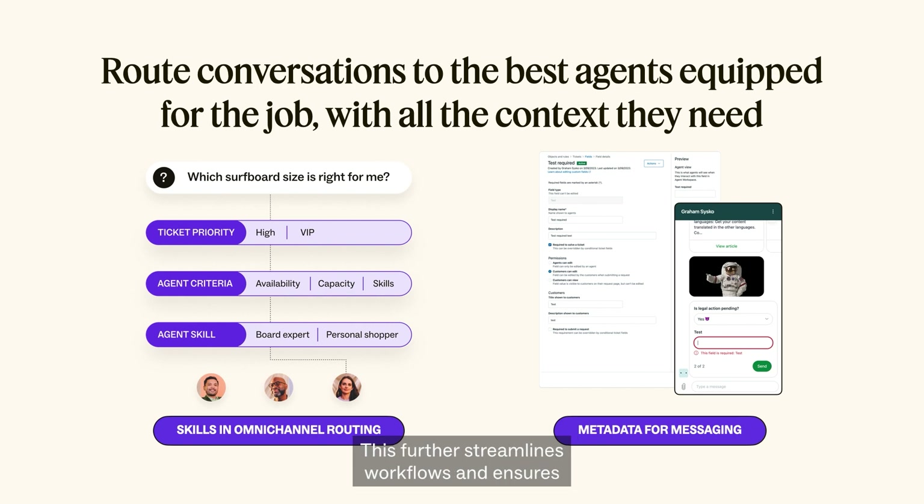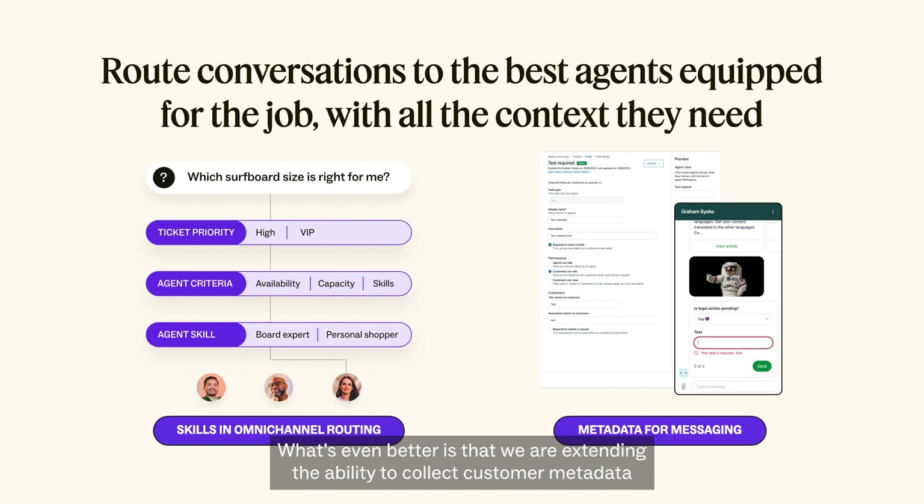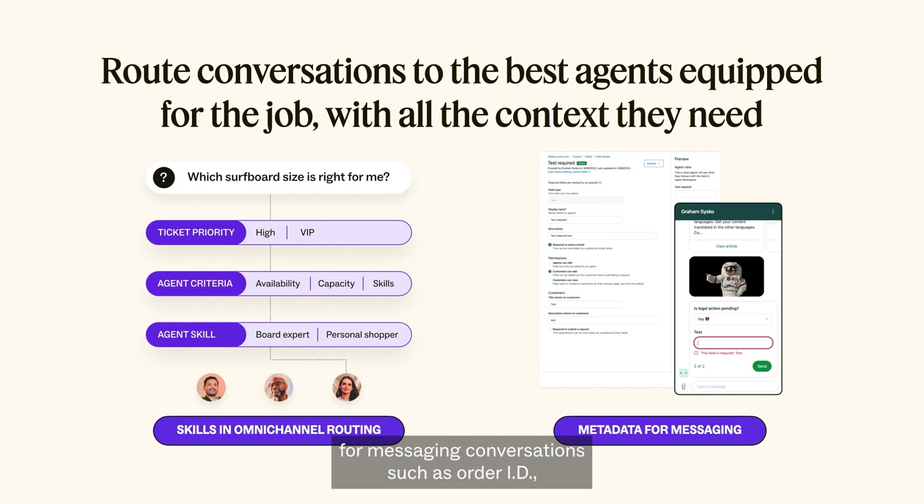This further streamlines workflows and ensures customers are paired with the best agent to quickly help them every time. We are also extending the ability to collect customer metadata for messaging conversations — such as order ID, card size, booking ID, etc. — so that agents never have to ask twice for information. While your tickets are being routed to specialized agents, they will also be able to view relevant customer information on their agent workspace side panel, giving them even more context to provide the most personalized service possible.